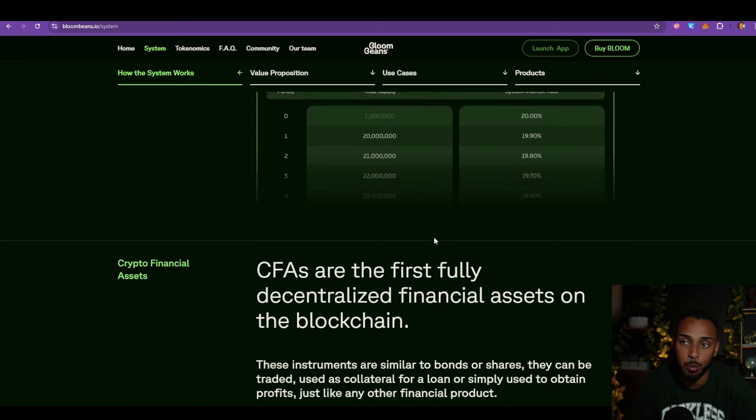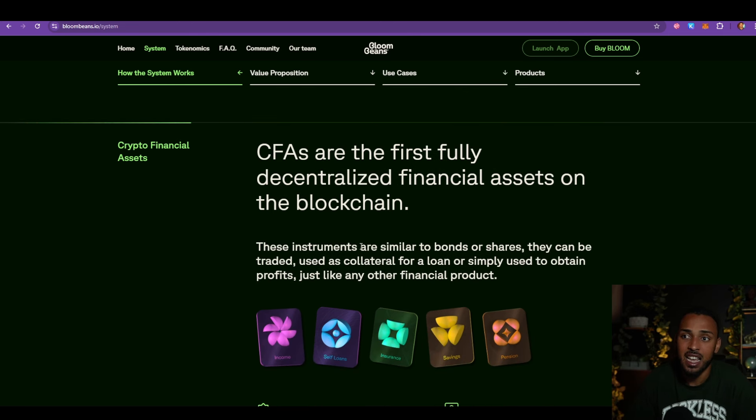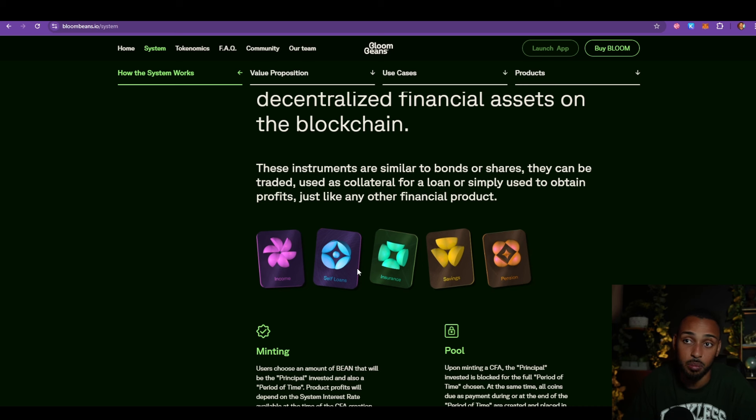They will have different dynamics including interest rate mechanics. The higher the interest rate, the bigger the BloomBeans financial product rewards. The system starts with a 20% yearly interest rate, however this rate decreases by 0.1 each time a milestone in total Bean coins is reached — which is good because we know these majorly high interest rates have to fall over time to be sustainable. They are also introducing something called CFAs, or Crypto Financial Assets, which are instruments similar to bonds or shares that can be traded, used as collateral for a loan, or used to obtain profits.